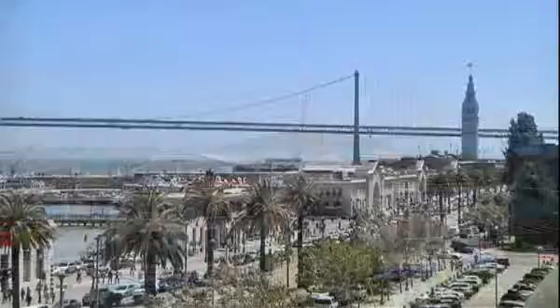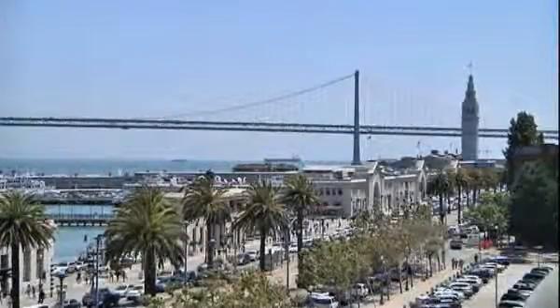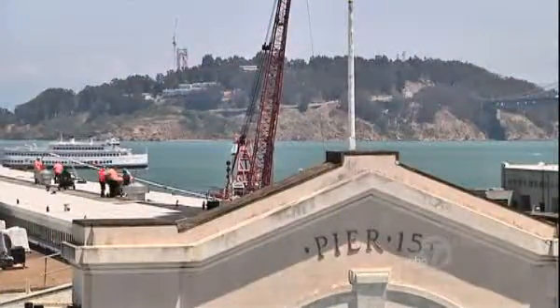Piers 15 and 17 are just north of the Ferry Building on San Francisco's Embarcadero. This location gives us the opportunity to really do new kinds of exhibits — exhibits about the environment, the bay, exhibits about the outdoors that we really can't do in our current location.